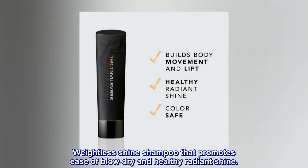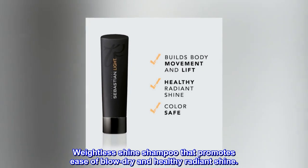Description. Weightless Shine Shampoo that promotes ease of blow-dry and healthy radiant shine.